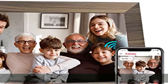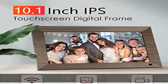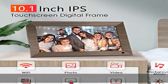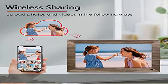Large storage: built-in 16GB memory and extendable micro SD card, maximum 128GB (not included), empowers a huge capability of storage. The Frameo app allows you to upload an unlimited number of photos without paying any fees, which allows the smart frame to record more of your best moments.